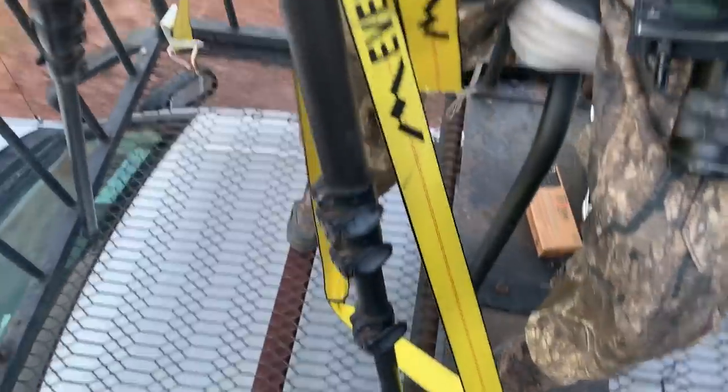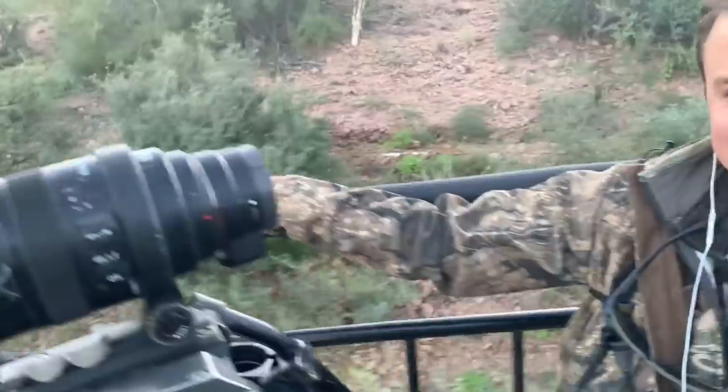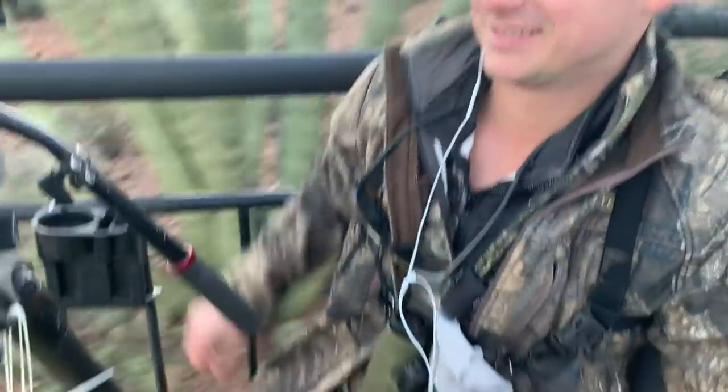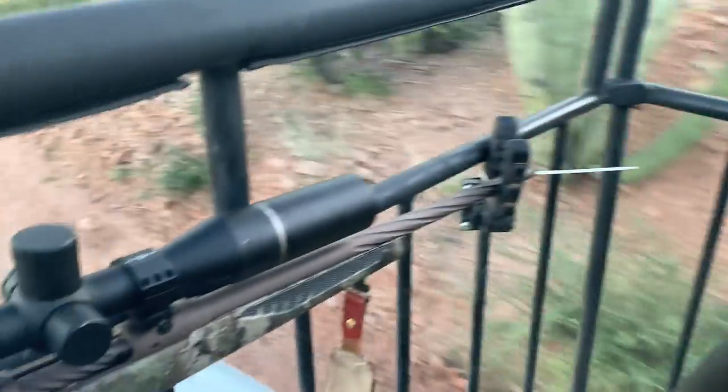It looks like crime scene tape, Johnny — but mobile filming first. We got a little pop gun right here, and right here we got Kevin and Rodrigo.